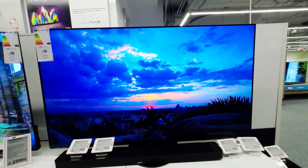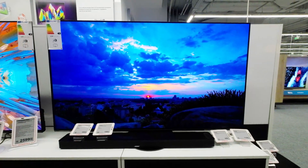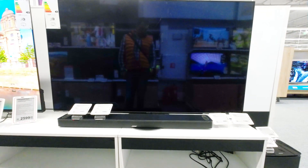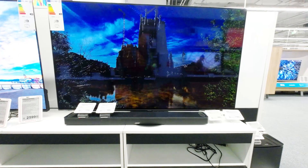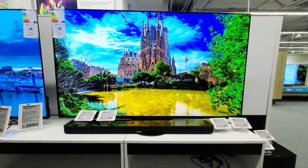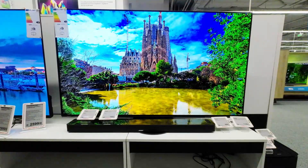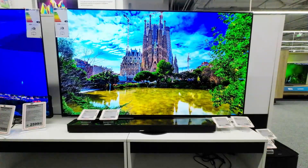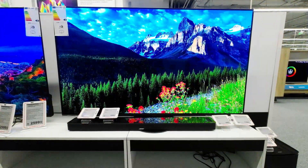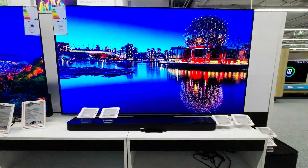The Panasonic TX65JZ980E is part of the JZ980 series, which was announced in 2021. It is also known under the model aliases TX65JZ980B and TX65JZW984. The TV has a 64.5-inch OLED display with a resolution of 3840x2160 pixels, manufactured by LG Display.